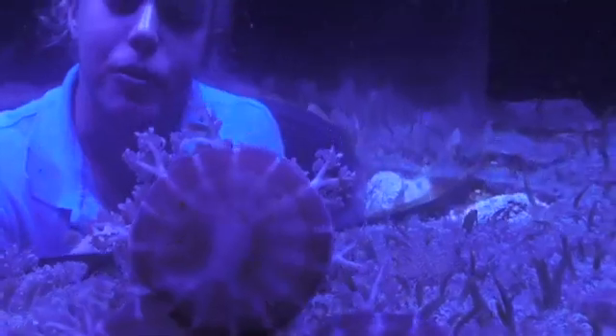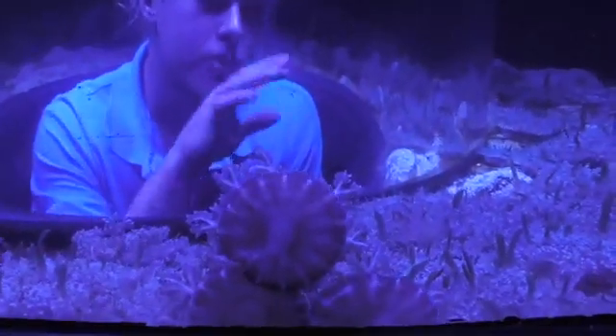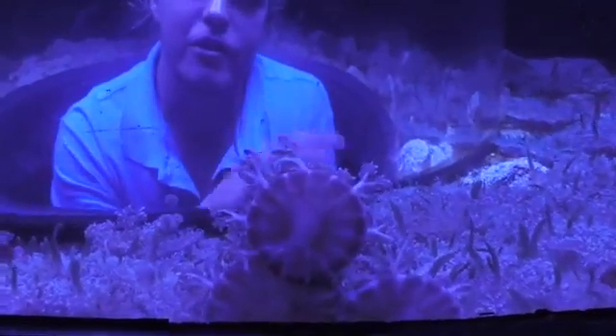Jellyfish are really cool. They're not actually fish — they're a cnidarian that's sort of closely related to corals.